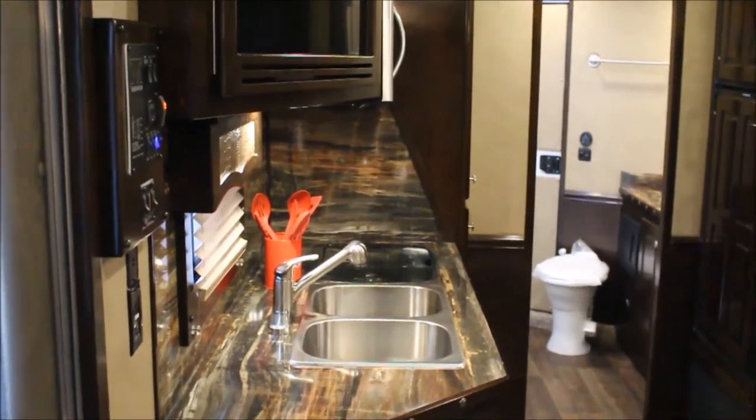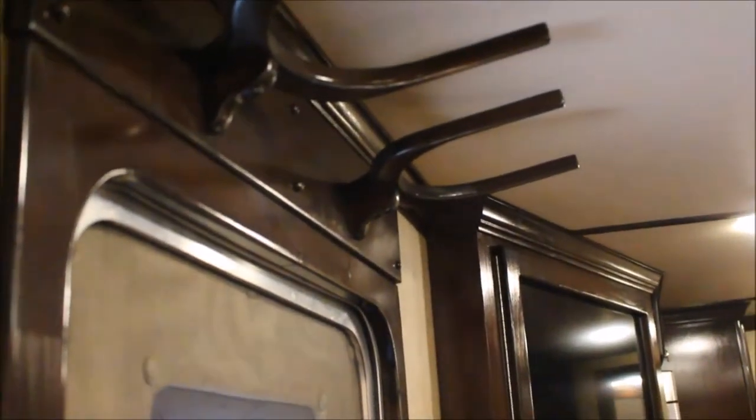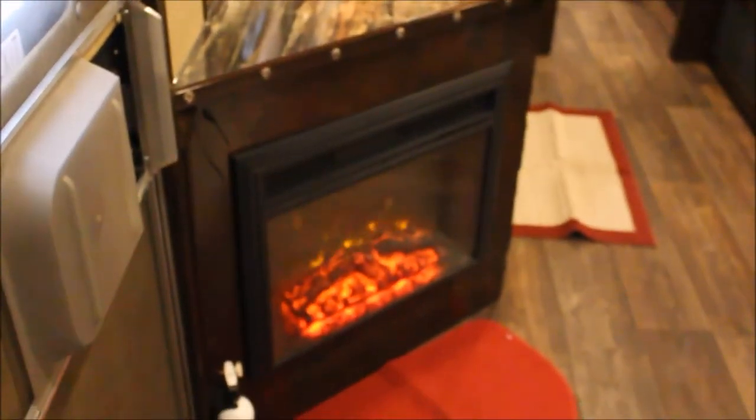This is what they call a petrified wood countertop, which has been very popular. You also have a cowboy hat rack over the top of the door. Notice there's no vinyl wrap in this trailer at all - everything in here is solid alder. I've got the fireplace on; it's a little cool outside.